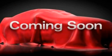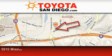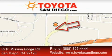Call now to find out how you can own this breathtaking automobile. Toyota San Diego is located at 5910 Mission Gorge Road in San Diego. Our goal is to exceed all of your expectations to ensure that you'll return for future visits.